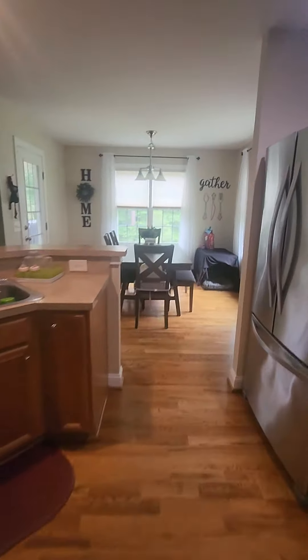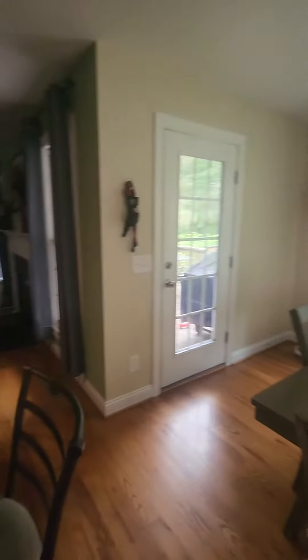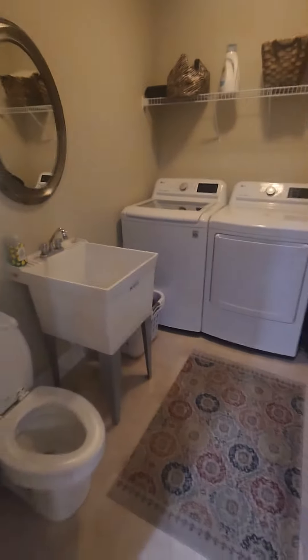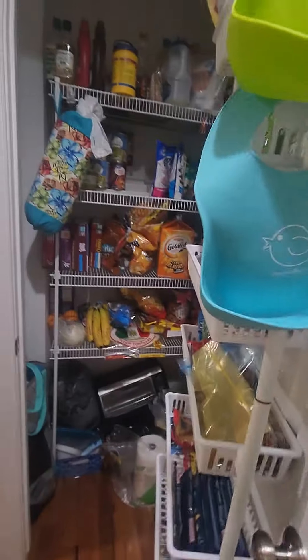A little breakfast nook, and then over here from the kitchen is a laundry room with a toilet and a sink, which is nice — people don't want to go upstairs to potty. Pantry.